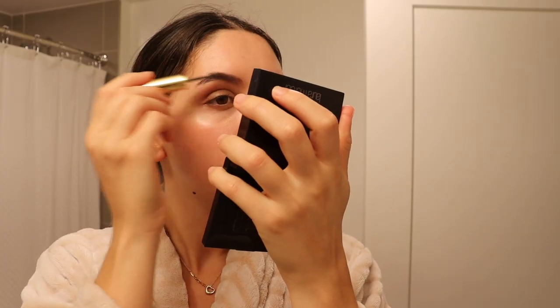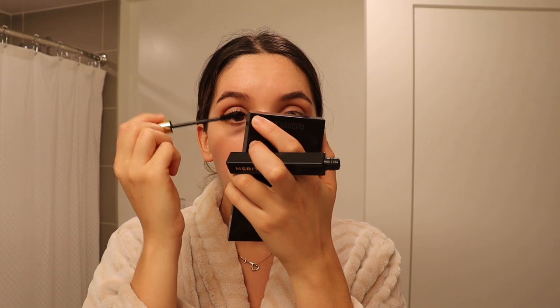Now for my brows, I'm going to be using the Merit brow pomade. Next up, we're just going to be using the mascara. I love the applicator on this one.